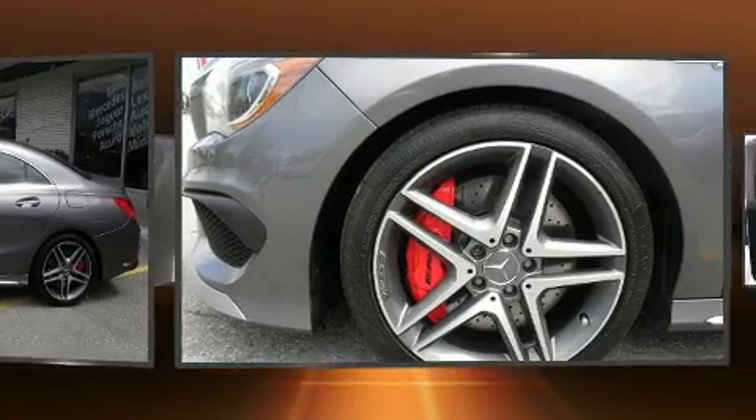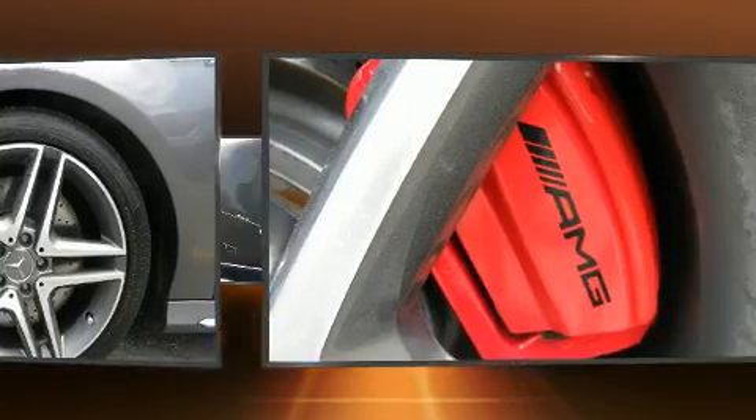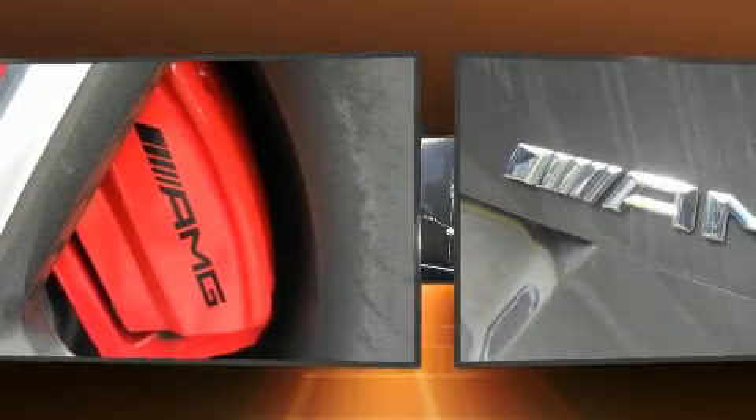Mercedes-Benz ensures the safety and security of its passengers with equipment such as dual front impact airbags.